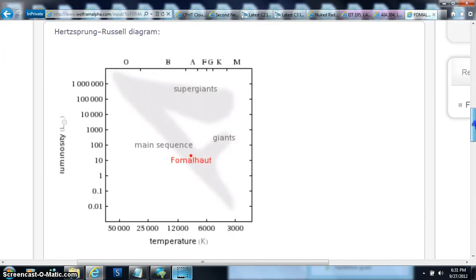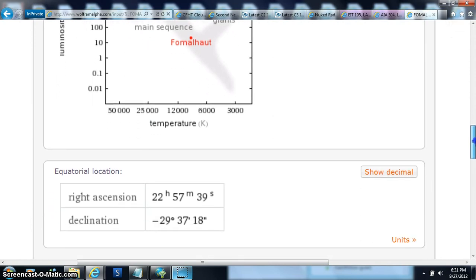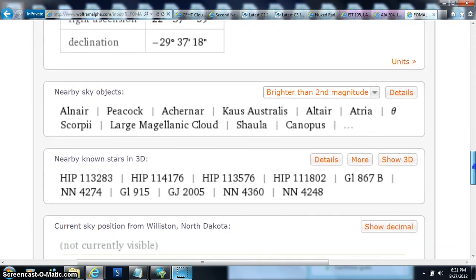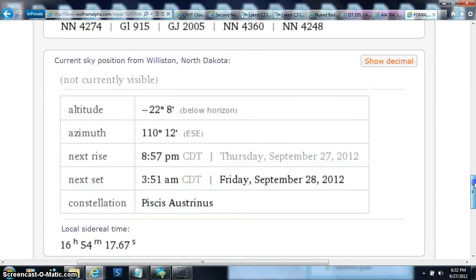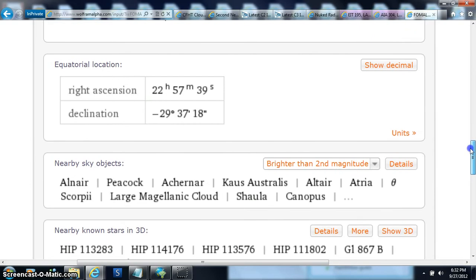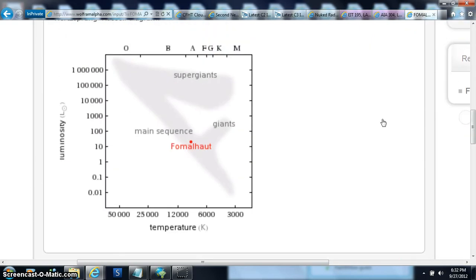This is a dying star that is two and a quarter times the size of the Sun, and it's in my constellation because I'm a Pisces. Mighty Pisces - that's where it is. They're in the supergiants, and the main sequence alley is over here. The Giants are more of the dying stars. Fomalhaut - that's pretty much how you say it - Fomalhaut is right there.